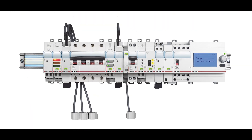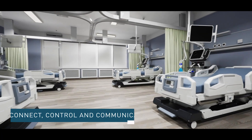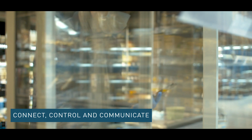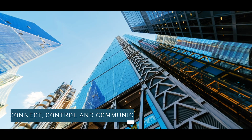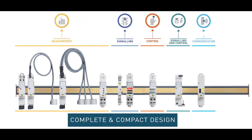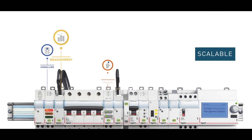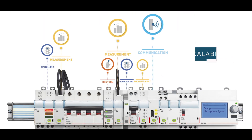The CX-Cube EMS platform comes packed with plenty of features that enable you to connect, control, and communicate your facilities with ease. It provides all functions in a compact design that can be used in any installation. Thanks to scalability, you can add new functions as per your need.